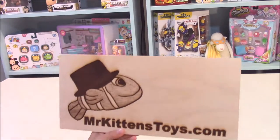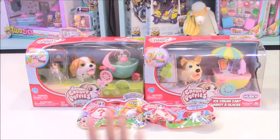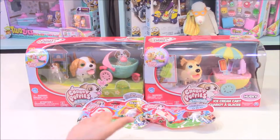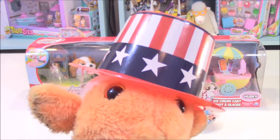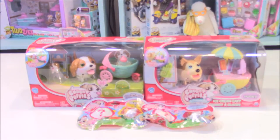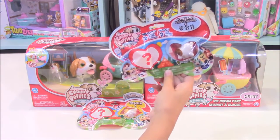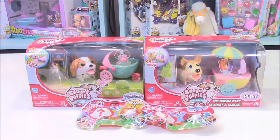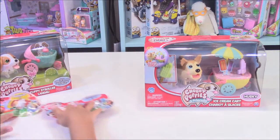Be sure to check out MrKittensToys.com. Hi guys, today I have some chubby puppies and today I'm going to be opening up this with Mr. Kittens. So I have two chubby puppy play sets and I have a couple of these blind bag chubby puppies. But the first thing I will open up is this play set right here.